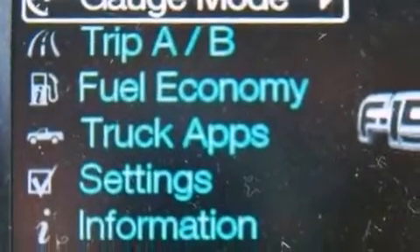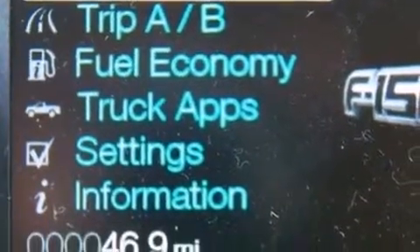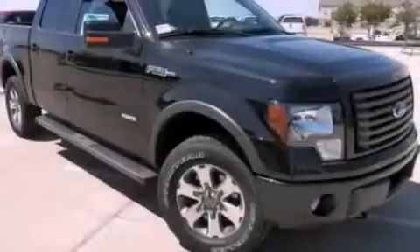A passenger side vanity mirror, 12 volt power outlets, an anti-lock braking system, a split folding rear seat, and air conditioning.